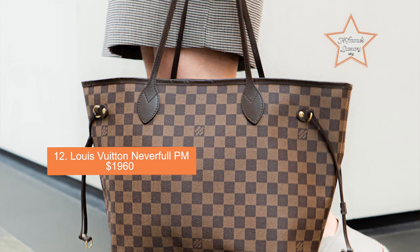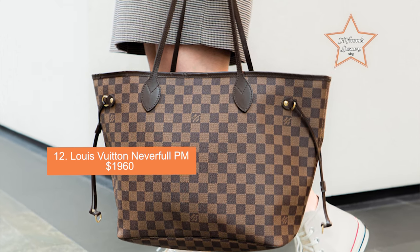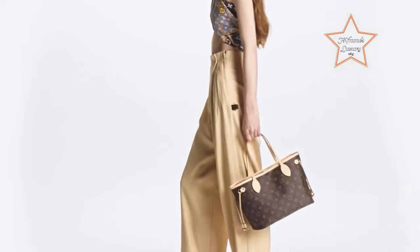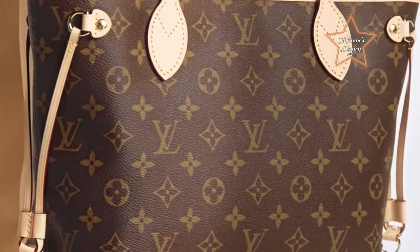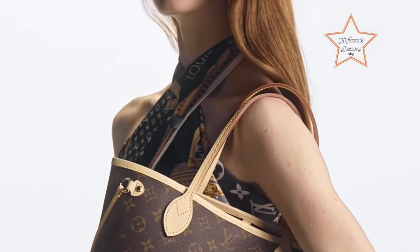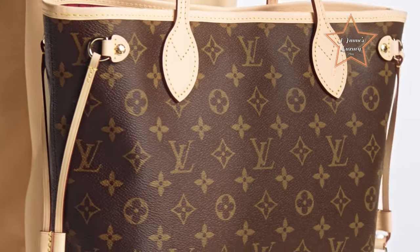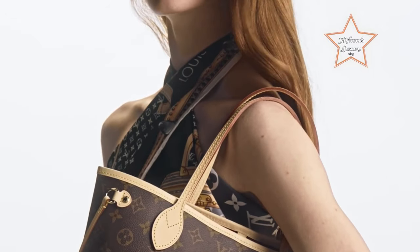Number 12: Louis Vuitton Neverfull PM, priced at $1,960. The Neverfull PM is the smallest size in the Neverfull line, making it more compact and lightweight compared to the larger MM and GM sizes. Despite its smaller size, it still offers ample space for daily essentials. It features a classic tote silhouette with slim leather handles and side laces that can be tightened to cinch the bag's sides or loosened to expand its capacity. It's known for its versatility and timeless design, suitable as a work bag, shopping tote, or travel carry-on.